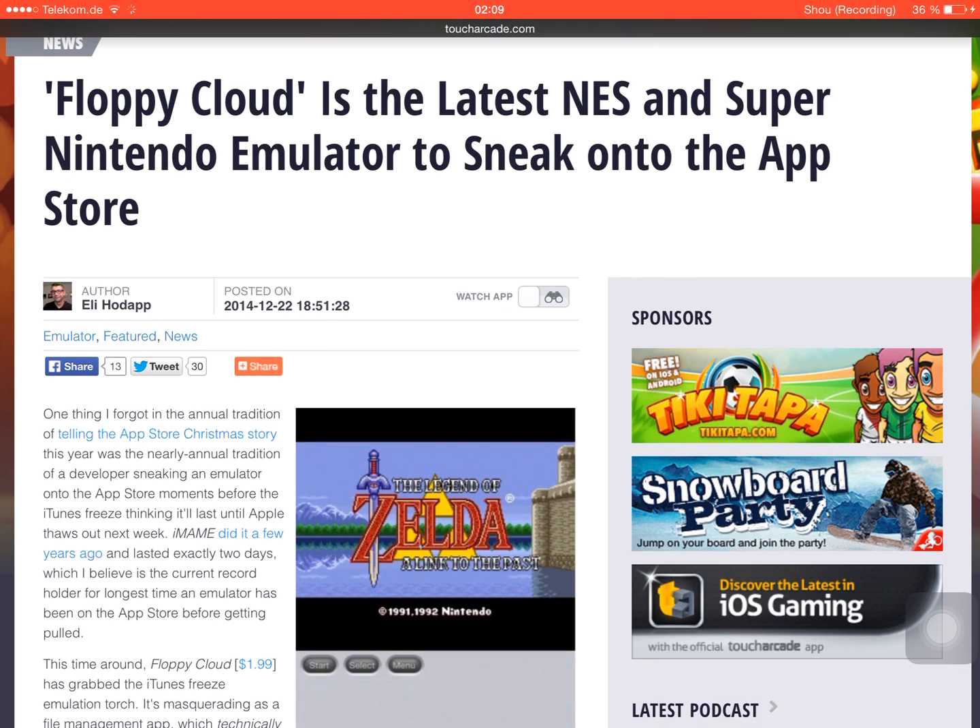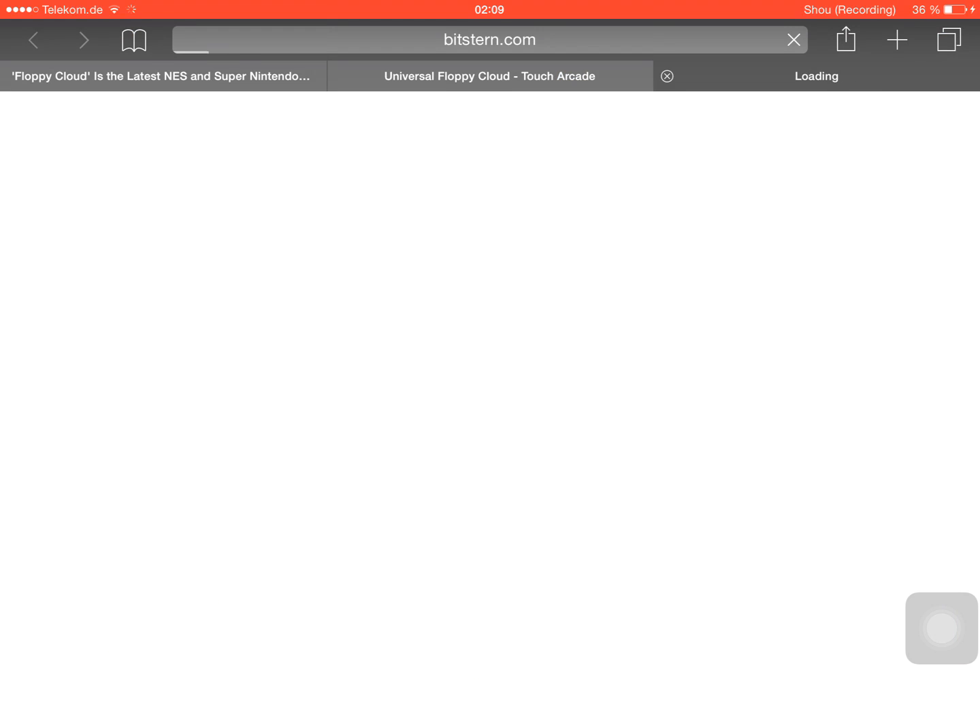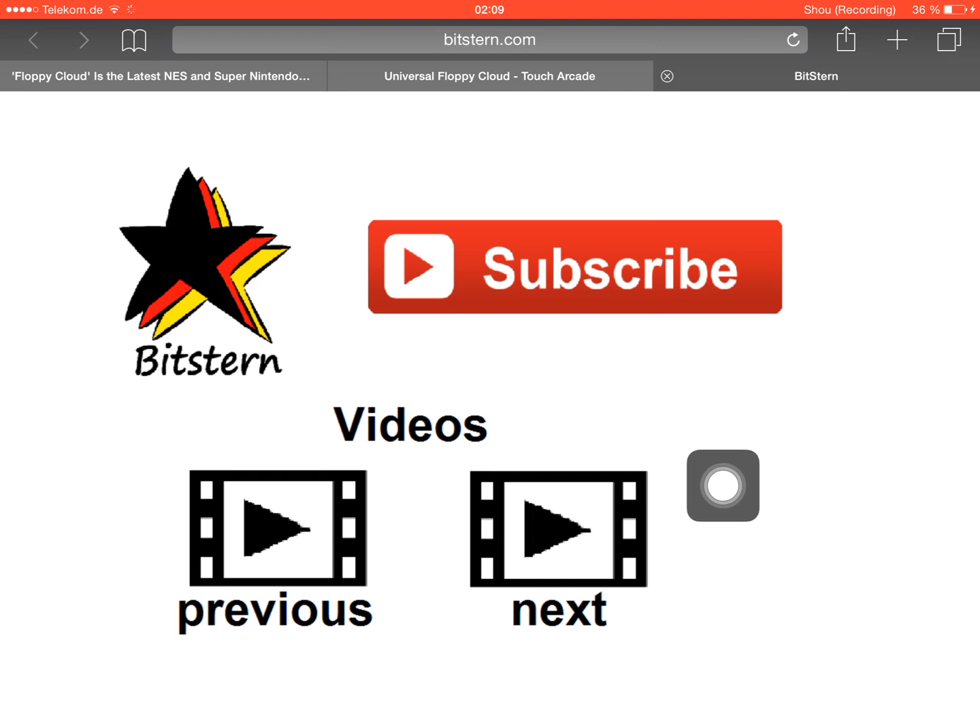If you liked this video and it helped you, give us a thumbs up and subscribe to our channel for casual game reviews but also for some occasional news. Here you'll get to our other videos as well. Thanks for watching — the world is ours, tschüss!